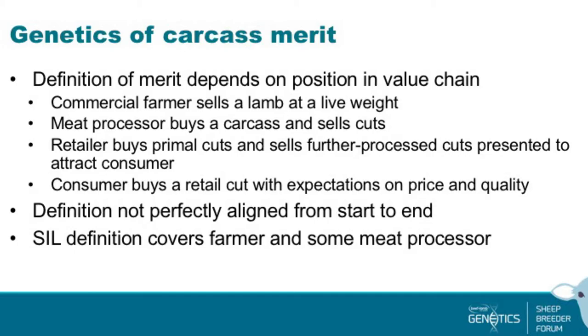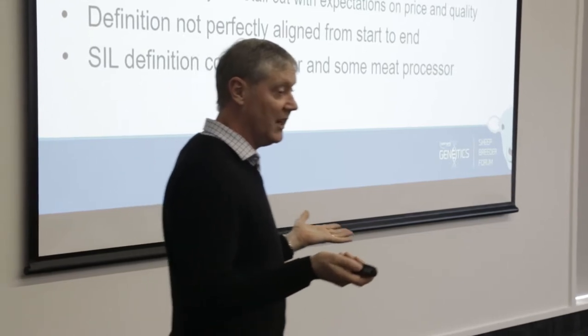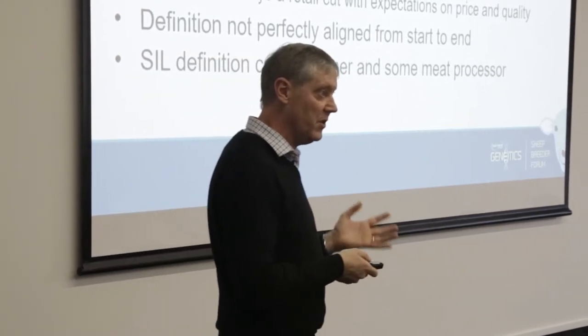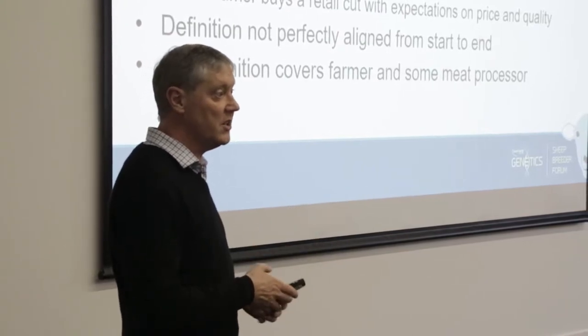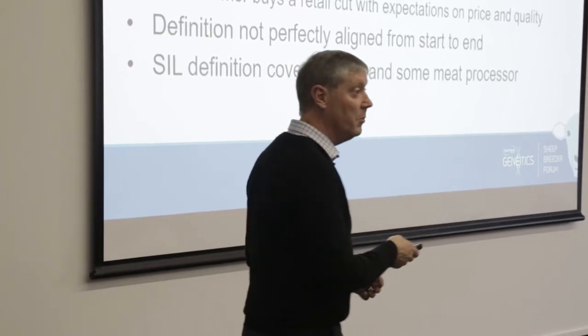The important thing is that those interests are not perfectly aligned. Consumer traits — while of interest to all of us as breeders — are not things we're directly paid for, so it's difficult to incorporate them into breeding objectives. But they're important if we're going to keep the industry going as a high-value trade. At the moment, the SIL definition covers the farmer and some of the meat processor expectations about carcass merit. In the future it may move further down the chain, especially as new technology allows measurement of consumer traits on an animal-by-animal basis.